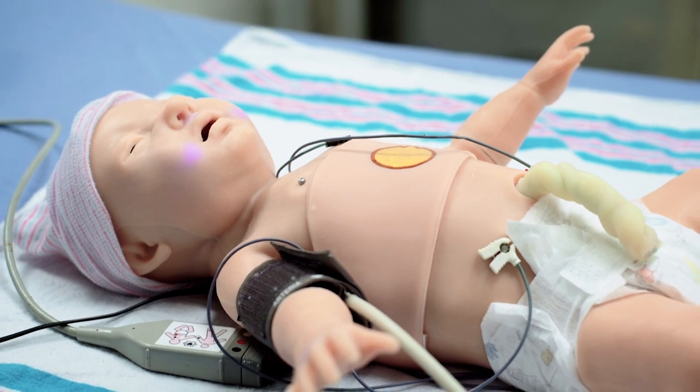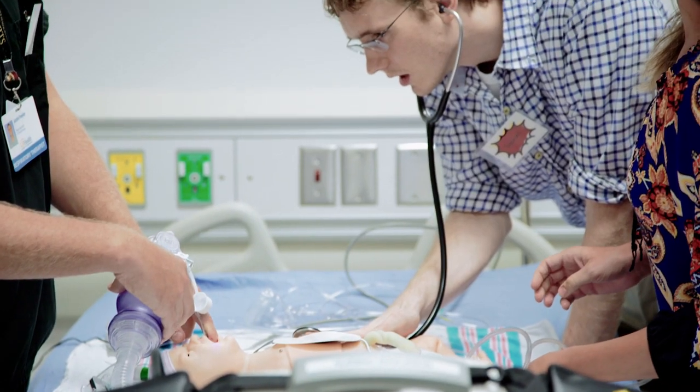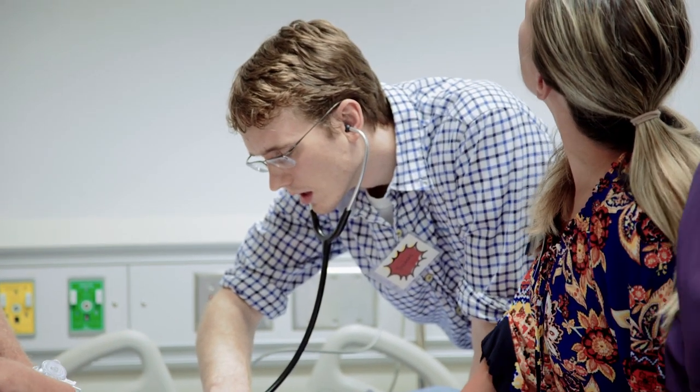I think it's important to have a newborn simulator because in pediatrics, or anywhere in the hospital, we are in contact with babies and people are really scared of babies. Having an opportunity to have a simulator that feels like a baby, that cries like a baby, grunts like a baby — it gives students an opportunity to do maneuvers and to learn without the fear of causing harm to a real patient.